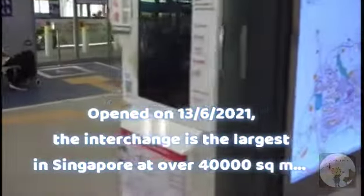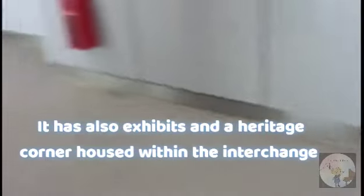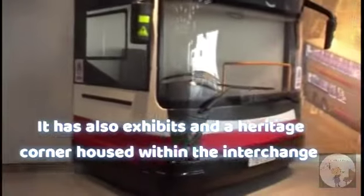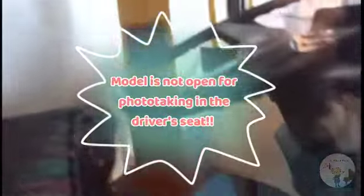Currently, this interchange is the largest in Singapore. And as you can see here, it has a lot of unique features and exhibits, including the front of a life-size bus model. We can also take a look at other places, including a historical corner. Let's find out more.